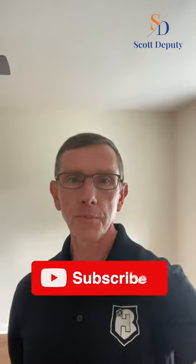Hey, it's Scott Deputy with eXp Realty. The question today is, should I buy a home that's been flipped? And if you like my content, I hope you'll subscribe to my channel. But let's get back to the question today, which is: is it a good idea to buy a home that's been renovated and flipped by an investor? Well, the answer is maybe.